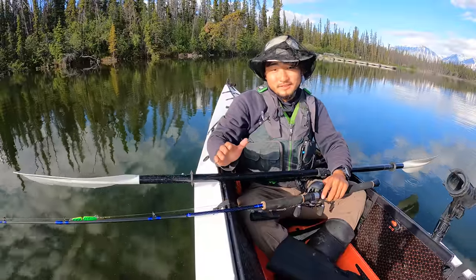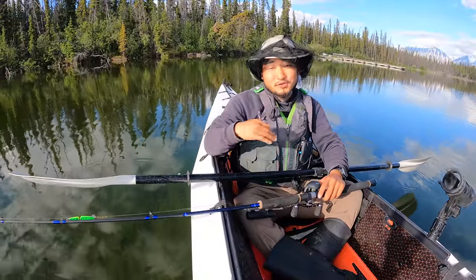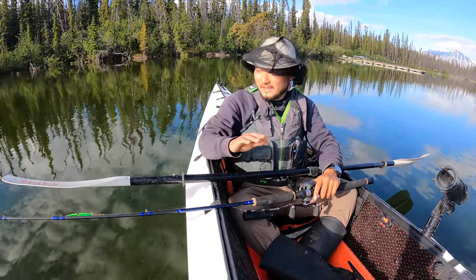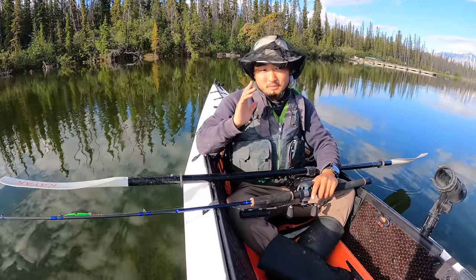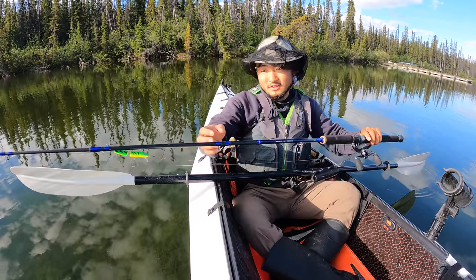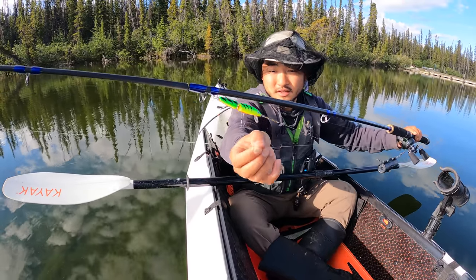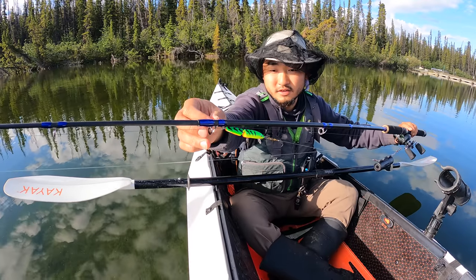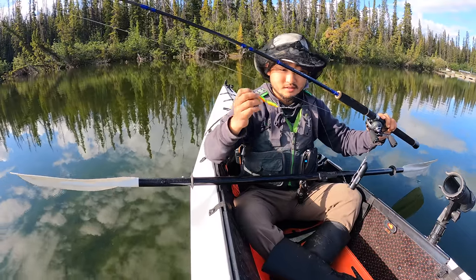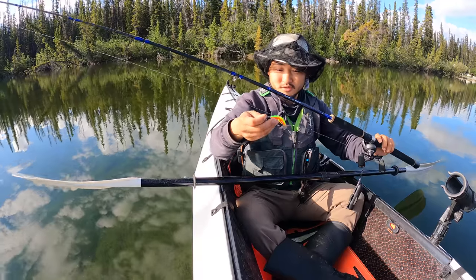In this lake there's supposed to be some pike, rainbow trout, and arctic grayling — which arctic grayling and pike I've never caught. So today I think I'm gonna start by targeting northern pike. All I have is this jointed Rapala in the fire tiger color. We'll give it a shot and see if we can catch one of those, or maybe we'll just catch a trout.